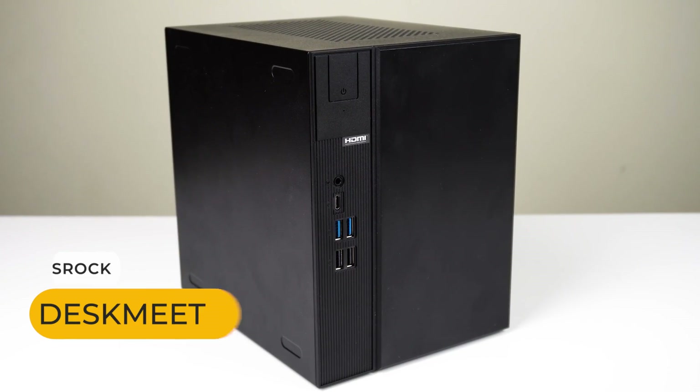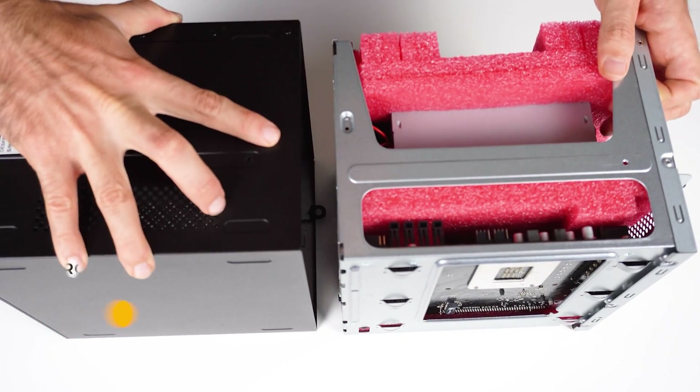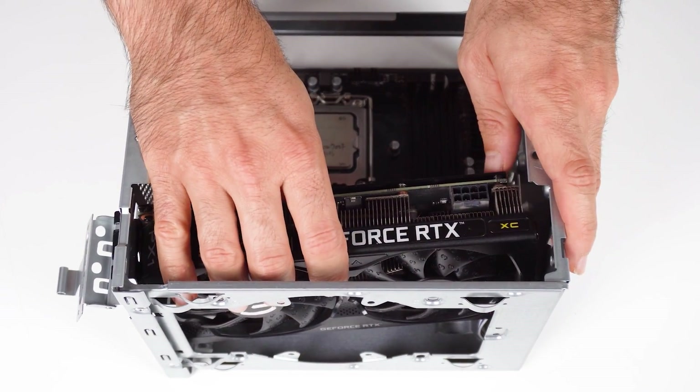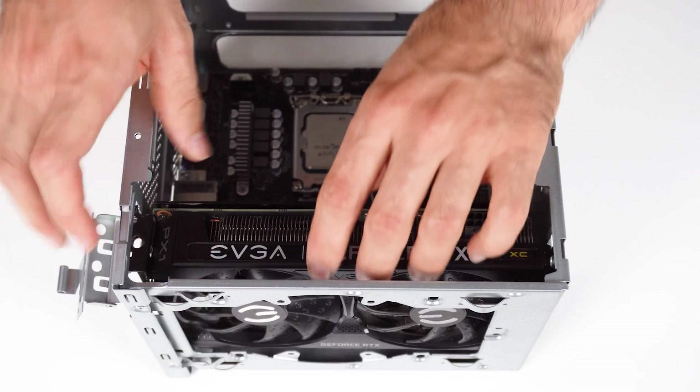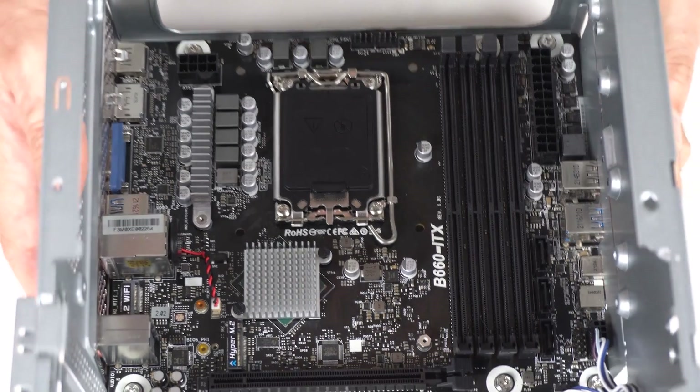The Azzerok Discmeat B660 was a pleasant surprise — a tiny box with a full-size power supply, yet still able to fit a decent graphics card up to an RTX 3060 Ti, from EVGA anyway. Best of all is its price: for as low as $190 US dollars, you get the box, power supply, and motherboard.